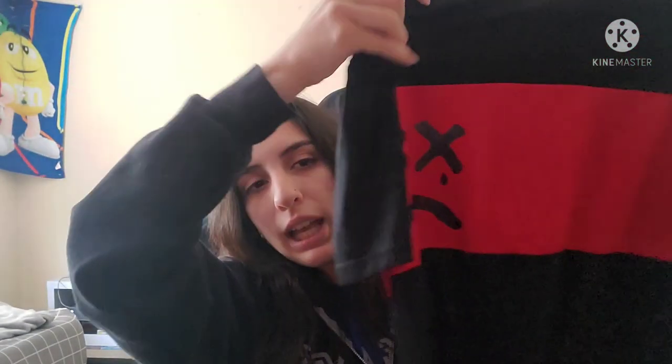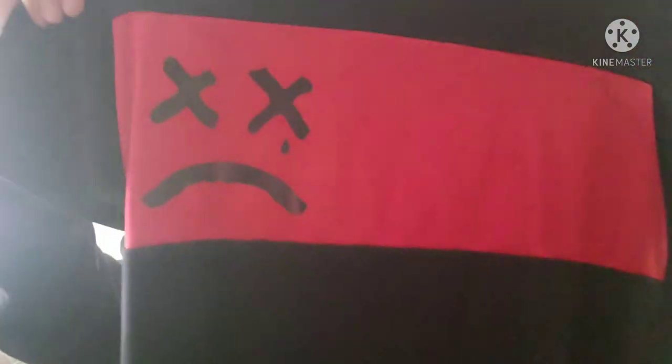And the last set is these shorts — they're half red, half black with this little face logo. It's two X's and a down face with a little teardrop. And then the shirt is just black with the same face and a red stripe. I'll either show you a picture of my boyfriend wearing it or show you the photos online so you can get a better look of how they look on somebody.